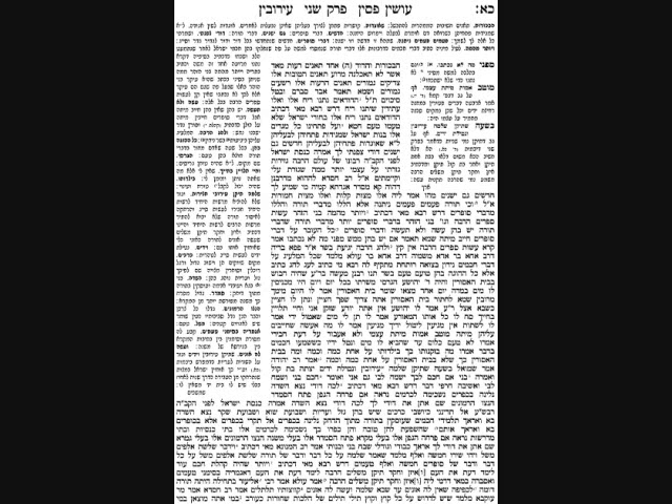Rav Chisda moves on to the second drasha of Murray bar Mar — a pasuk in Yirmya where Yirmya describes seeing two pots of figs in front of the Beis HaMikdash. One had very good, fresh, high-quality figs; the other had very poor quality figs that you can't even eat. The good ones refer to Tzaddikim Gemurim; the bad ones refer to Reshaim Gemurim. You might think the Reshaim Gemurim have absolutely no hope — but then a pasuk from Shir HaShirim teaches that both pots gave off a pleasant smell, meaning that even the Reshaim Gemurim will ultimately end up successful and give off a pleasant smell.